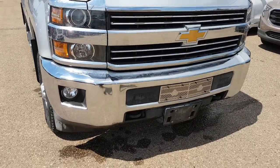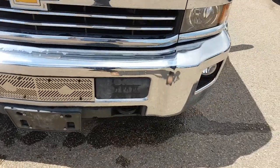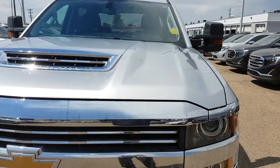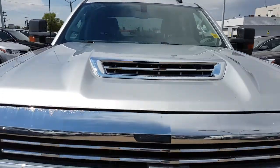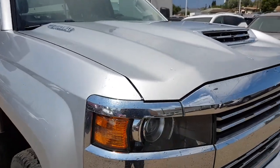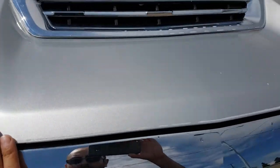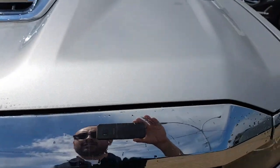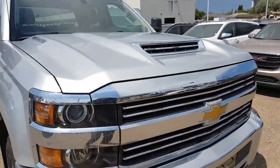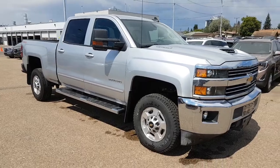Beautiful chrome bumpers up front. I don't see any dings or dents or anything like that whatsoever — very good shape. Hood's in great shape as well. I don't see any chips on it. We did just give it a quick rinse; looks like we might have a little bit of soap still on there, but as you can see, no chips up front at all. Very low kilometers — just under 17,000 kilometers on this 2017.